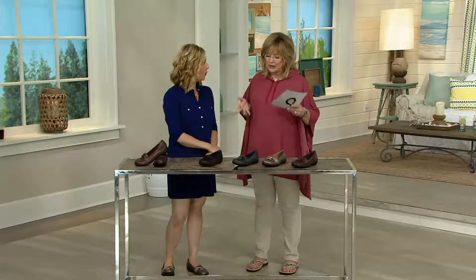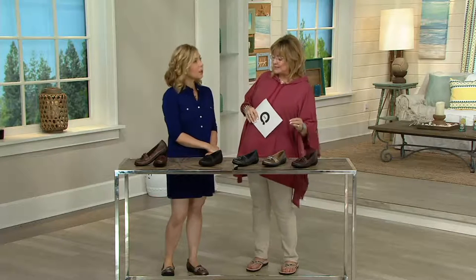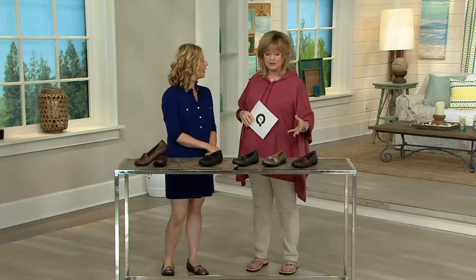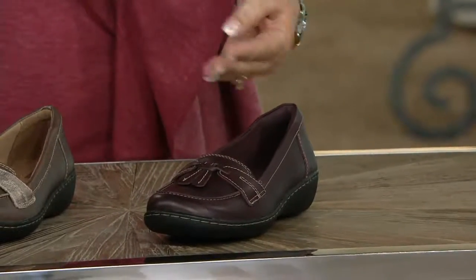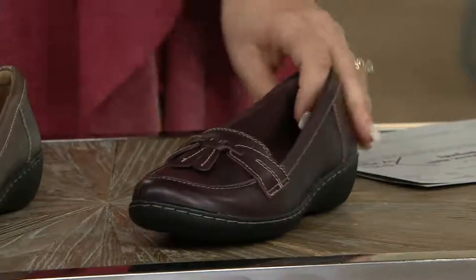I would love to talk about how this particular shoe — it's a loafer, it's a moccasin, it's a classic — it's never going out of style. It will always be in your closet. And we've got all those widths. Brand new colors, including the metallic, which was made especially for QVC.